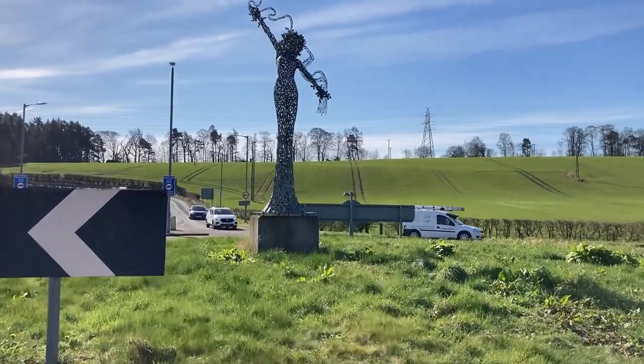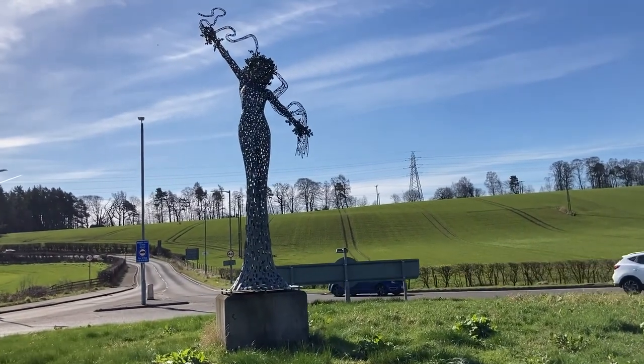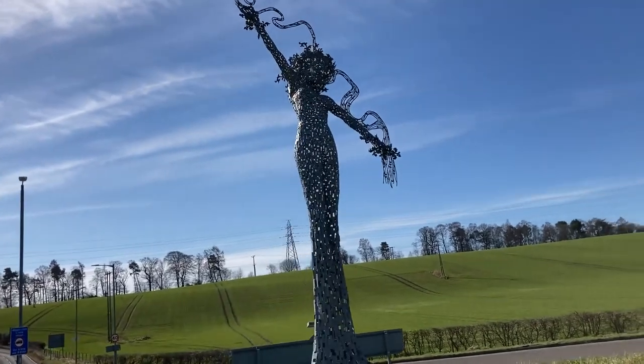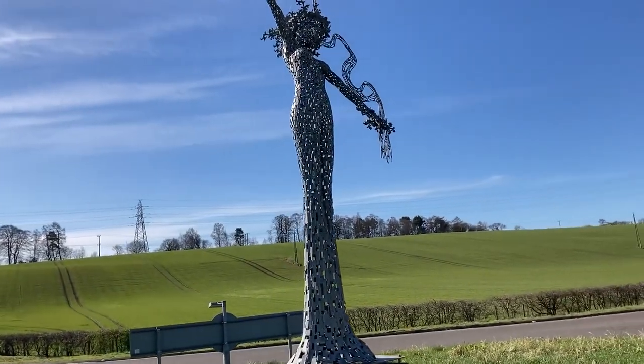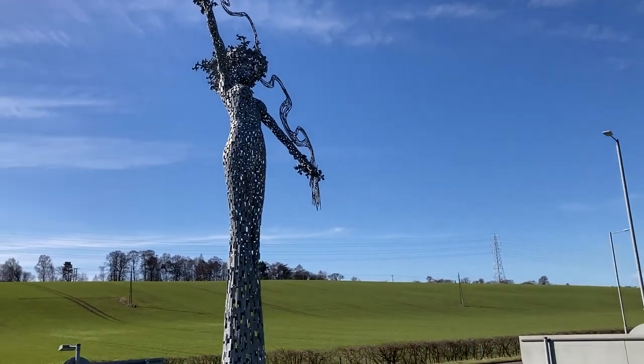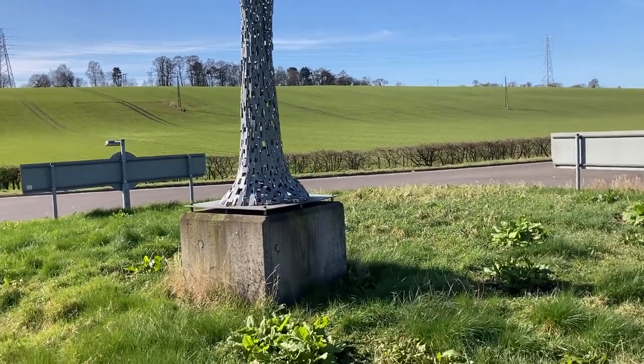Quite a nice statue, made of mare, galvanised. Don't know if we're going to get much wind noise today, but it's obviously quite tall.